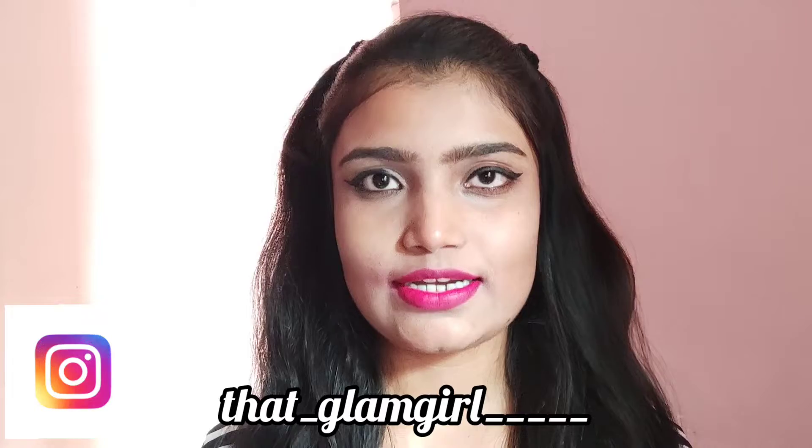Hi guys, welcome back to my YouTube channel Glam Girl. So guys, how are you? I hope you are doing well. In today's video I will show you top uses of almond oil on your skin. As you know, almond oil is so beneficial for our skin, hair and body too. Do you know almond oil is the king of nuts because there are many vitamins and minerals, so it is called a powerhouse also.